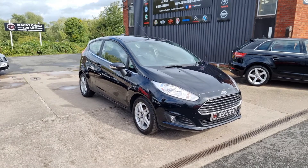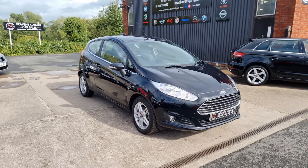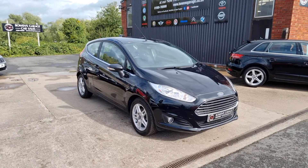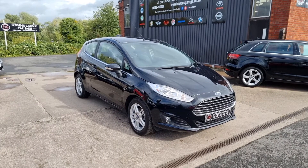Good afternoon ladies and gentlemen and welcome to Bowen's Garage. This is our latest arrival, 2013 on a 63 plate Ford Fiesta ZTEC. This is the 1.0L 3-door model finished in Panther Black, and the car's covered just 39,000 miles.